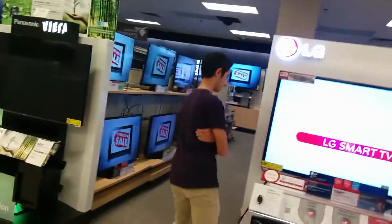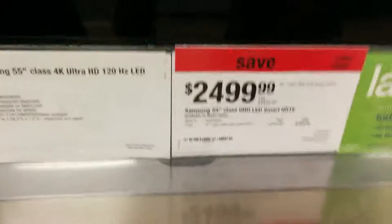I remember when this TV was like $80,000 or something. 4K is actually coming down and becoming affordable — so if you guys have an extra $2,500 lying around, trust me, 4K is worth it. It's beautiful.